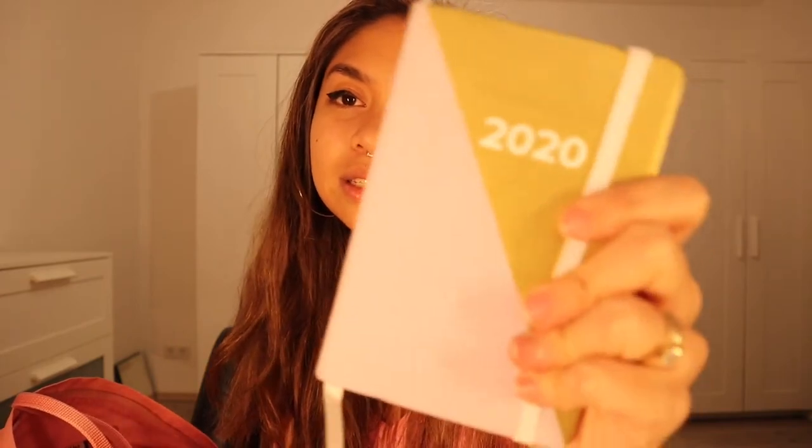I also have my planner. I never used to write anything in a planner, and I never bought one before. But ever since I got here in Germany, I realized a planner is very handy and useful to keep with you, because there's always something you need to plan throughout the week. This is a 2020 planner — nothing stylish, just a normal one — and I wrote some notes in here for my schedule.